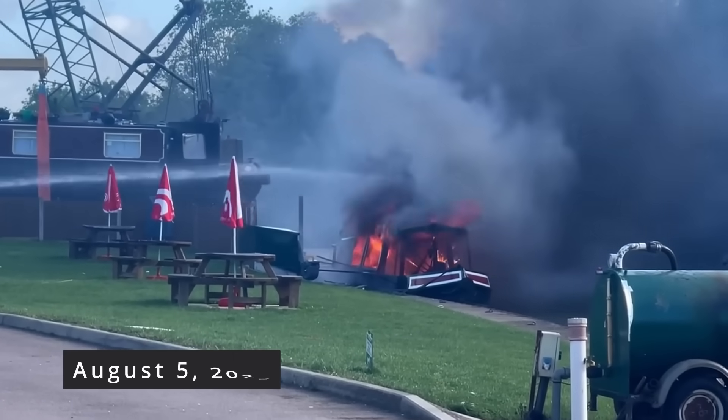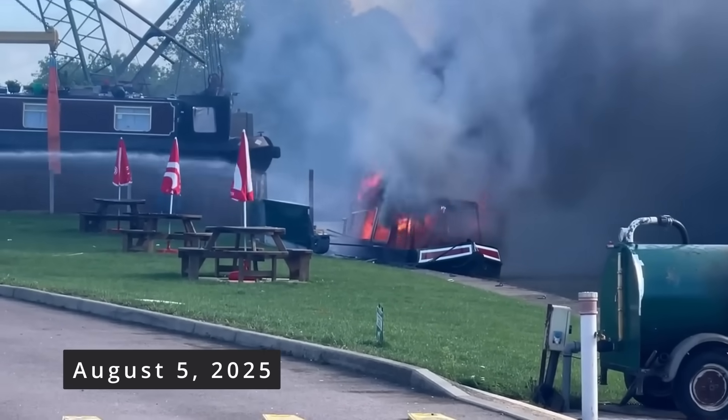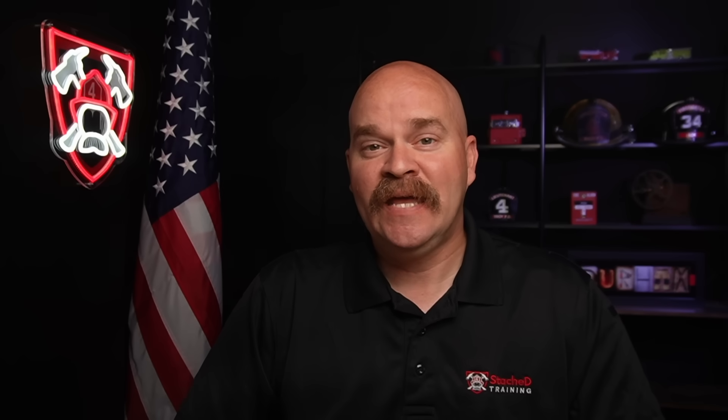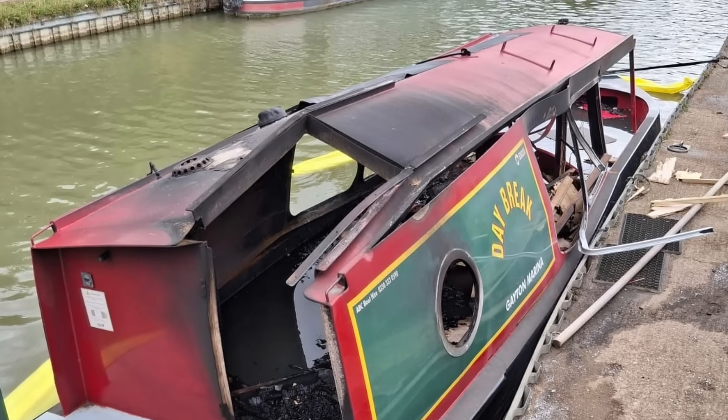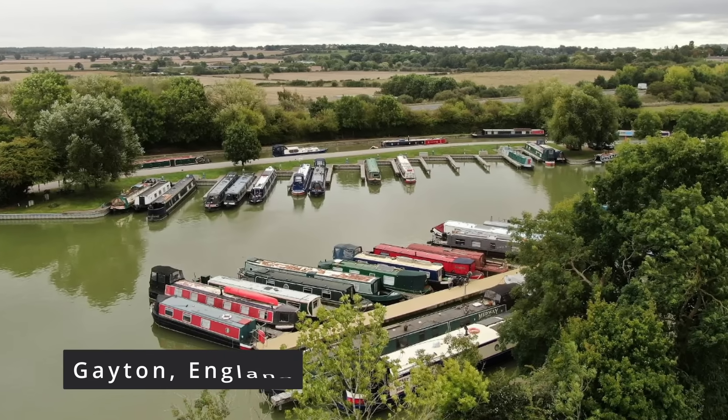On August 5th, 2025, an electric day-hire narrowboat at the Gaytown Marina exploded and caught fire while it was charging. This wasn't a minor incident. The blast was big enough to warp the boat's steel structure and blow debris across the water to the other side of the marina. The deflagration hazard — that's one of the main challenges with lithium iron phosphate batteries. By deflagration, I mean explosion. But I'll come back to that.